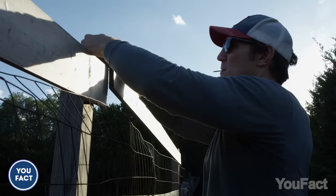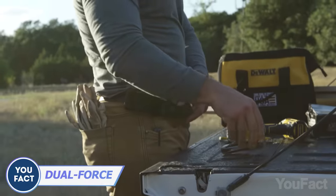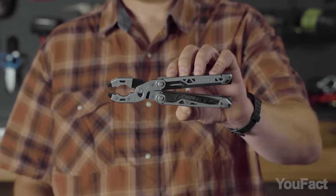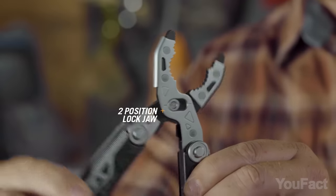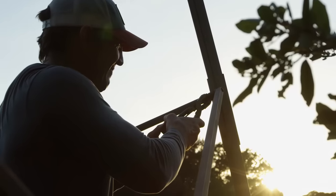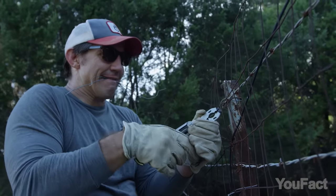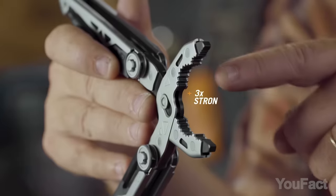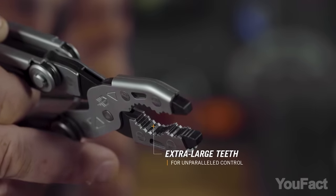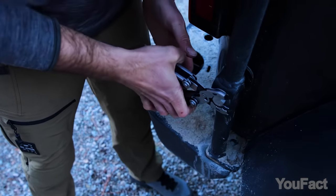In today's world, multifunctionality is paramount, extending even to multi-tools. The Dual Force boasts a slip-joint plier head, allowing users to customize the width to suit various gripping needs. These pliers are meticulously crafted with layered construction to enhance strength. They feature a blunt tip and prominent teeth, endowing them with versatility for tasks ranging from pipe grasping to wire cutting.